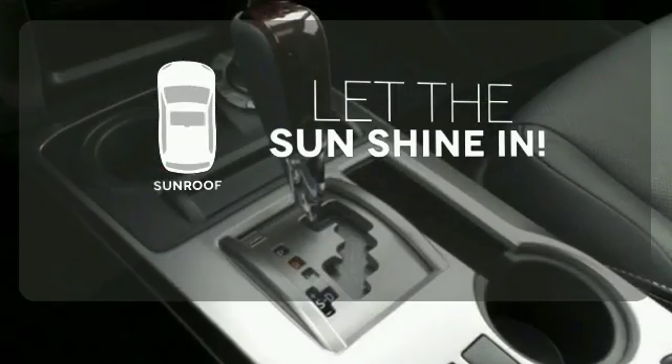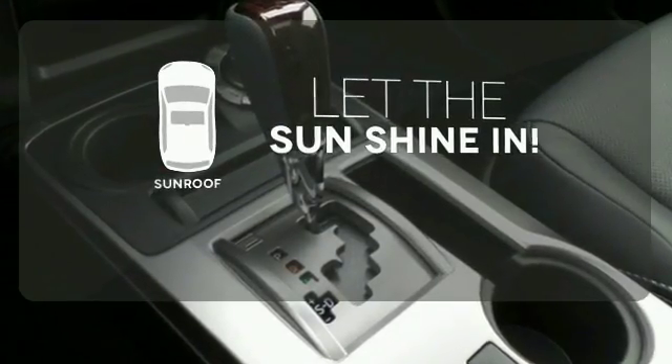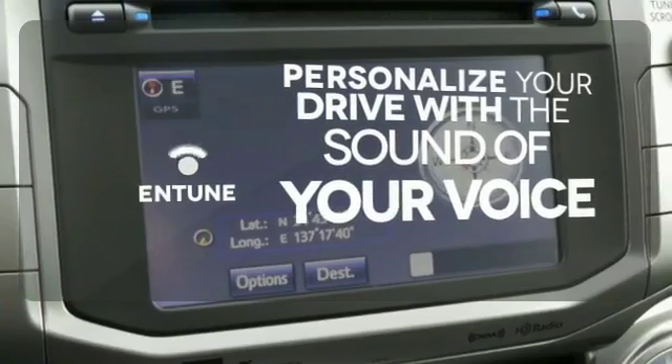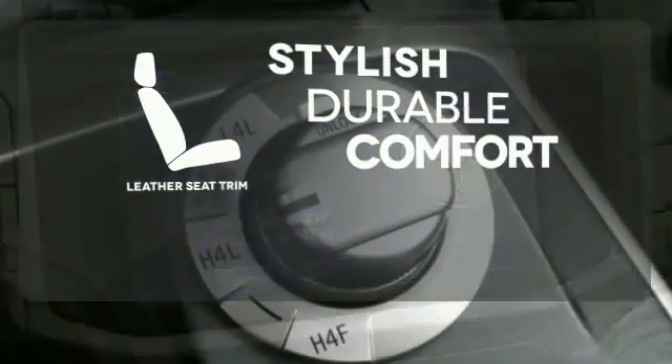Let the sun shine and fresh air in with the sunroof. Personalize your drive with a voice-activated and tuned system. The leather seat trim offers style and durability.